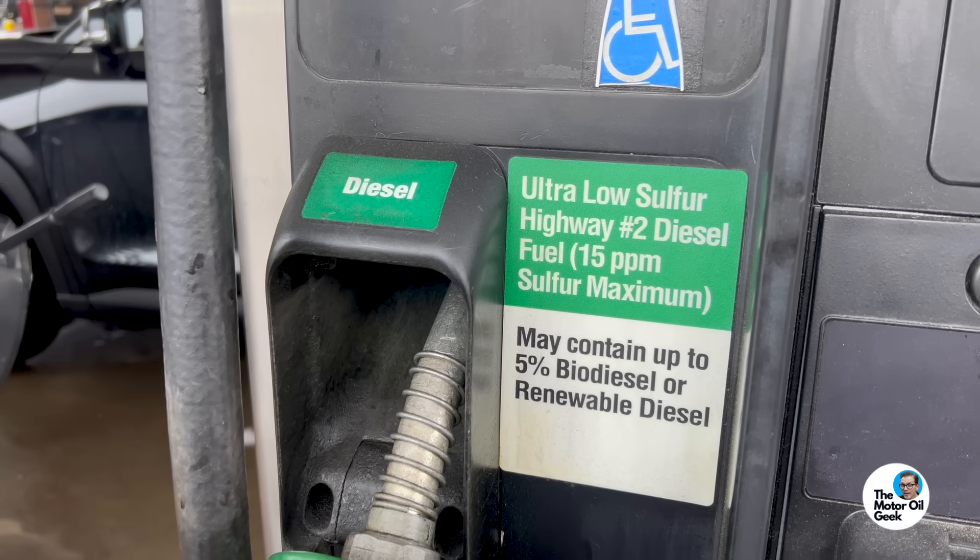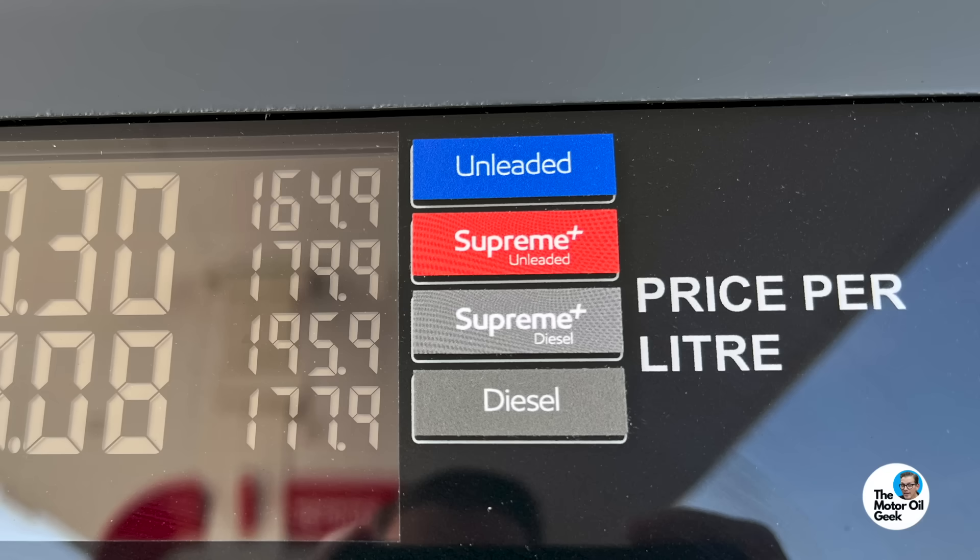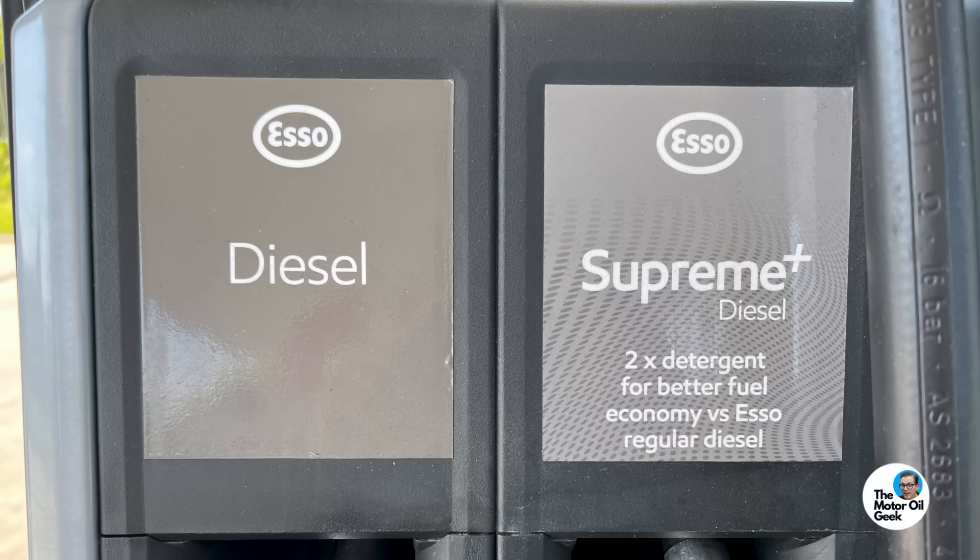Speaking of sulfur, the sulfur level in diesel fuels varies wildly around the world. Regular sulfur diesel is 5,000 parts per million, low sulfur diesel is 500 parts per million, and ultra low sulfur diesel is 15 parts per million or even less in some places. Depending on where you are in the world, the sulfur level in your diesel fuel can have a big impact on your fuel system and motor oil performance. Fun fact: in Europe there's actually two grades at the pump — standard and premium diesel, which already has those extra additives built in.